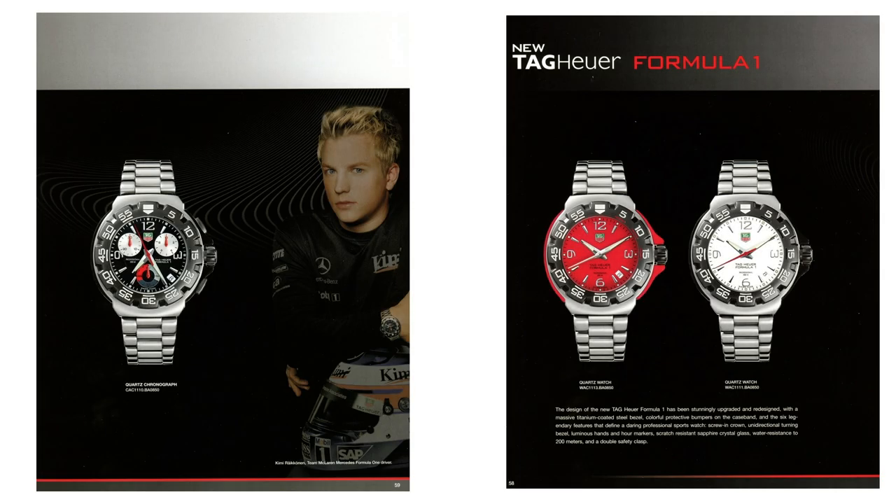A few years later it was reintroduced, focusing on a higher end of the market. This little icon is in most cases the first step into the luxury high-end watch market. We'd like to introduce you to one of AMJ's best sellers: the Formula One stainless steel quartz chronograph.